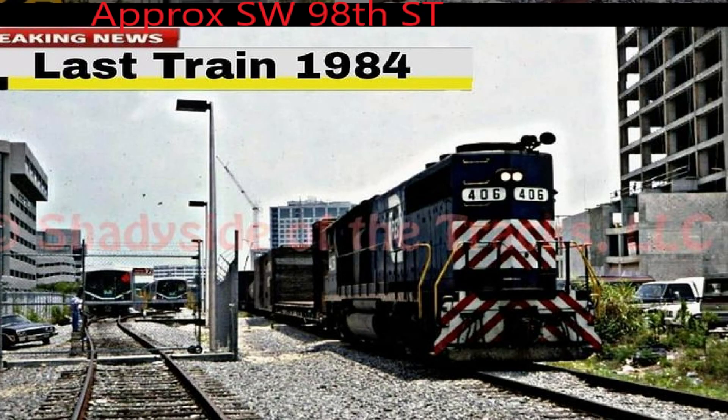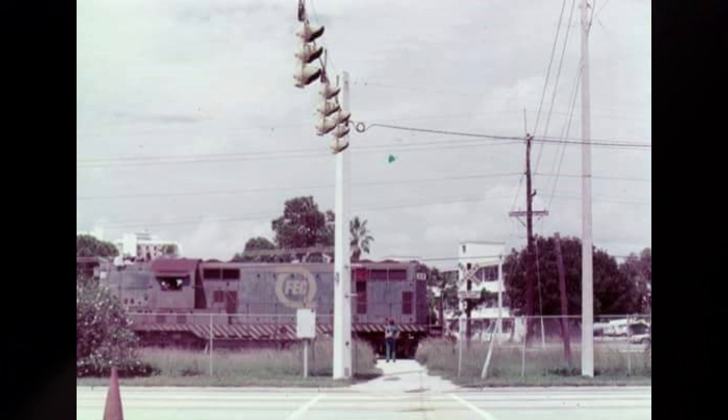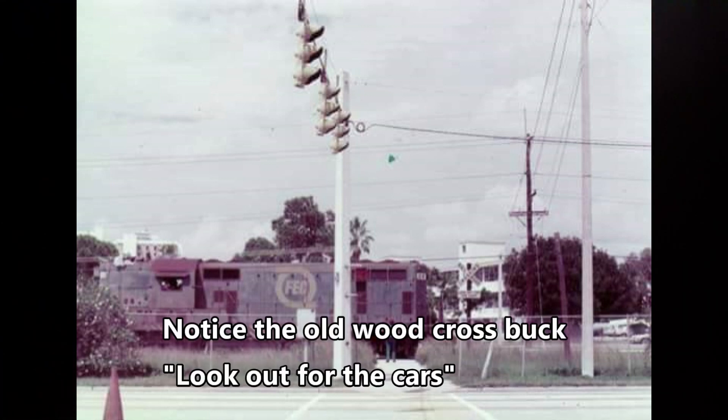I've also made a couple of before-and-after videos — for example, this one. This was the last train in 1984. I'll include links to both of these videos — to the Dadeland Mall, to the FEC Little River Spur in the description, and the last train here. The Little River Spur that's left is just shy of Southwest 85th Street, and the picture of the last train in 1984 is just shy of Southwest 98th Street. The 1970s railroad crossing we're visiting today is at Southwest 120th Street.